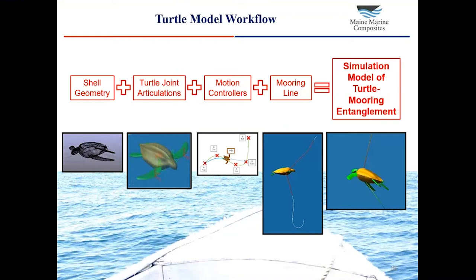This diagram shows the workflow we followed as we developed our model. The first step was to generate an accurate CAD model of the geometry of the turtle. The next step was to articulate the shoulder joints and flippers to allow them to move realistically and generate the forces to propel the turtle forward. The third step was to develop a motion control algorithm — once we can move the flippers and propel the turtle forward, we needed a way to tell it what course to follow. The final step was to create a dynamic model of the mooring rope. All these pieces are combined to give us our finished computer model that allows us to simulate entanglement.